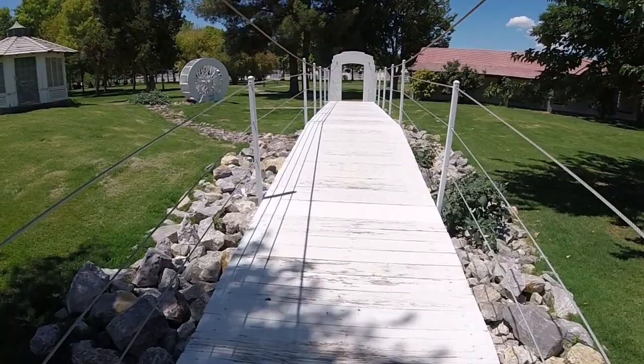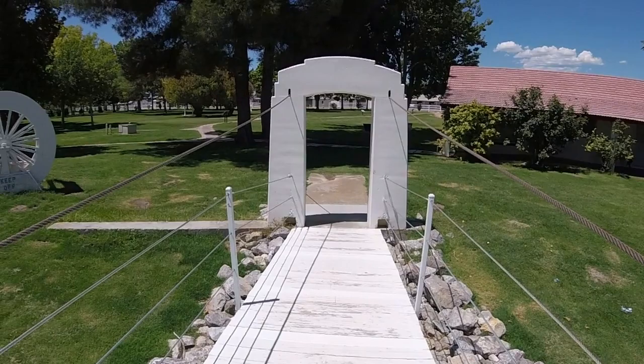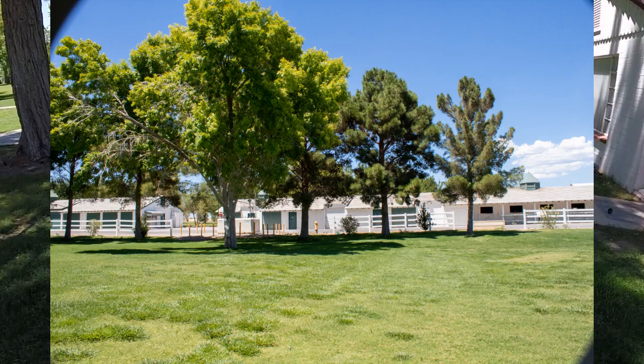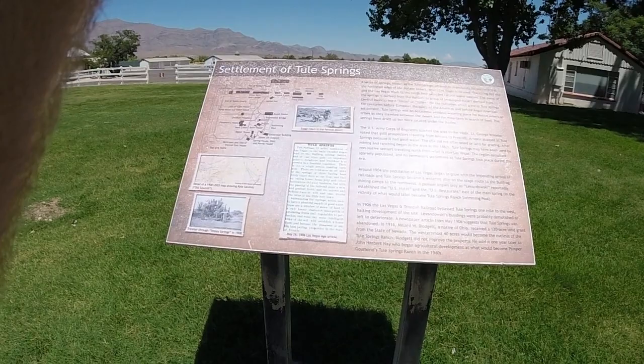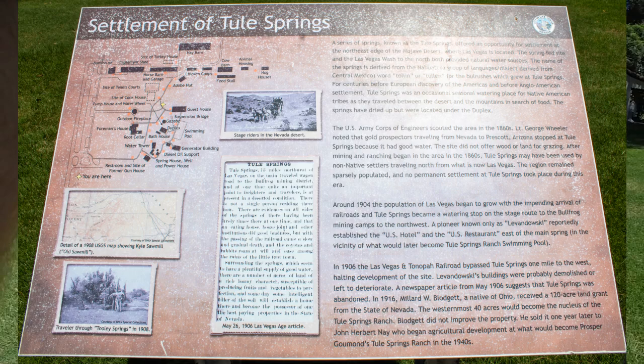As I walked to the other side of the park I crossed the suspension bridge, but we'll have to imagine the pond that was once beneath it. This sign describes the known history of Toole Springs, starting with the Army Corps of Engineers scouting the area in the 1860s, noting that travelers between Nevada and Prescott, Arizona would stop here for water.